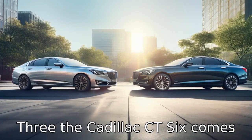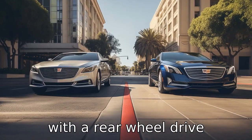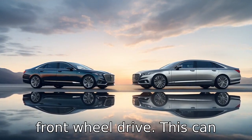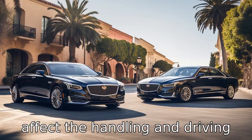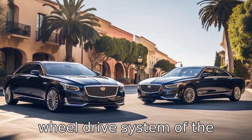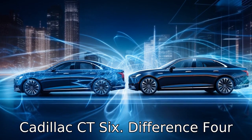Difference 3: the Cadillac CT6 comes with a rear-wheel drive platform, while the Lincoln Continental comes standard with front-wheel drive. This can affect the handling and driving dynamics of the vehicles, with some drivers favouring the rear-wheel drive system of the Cadillac CT6.